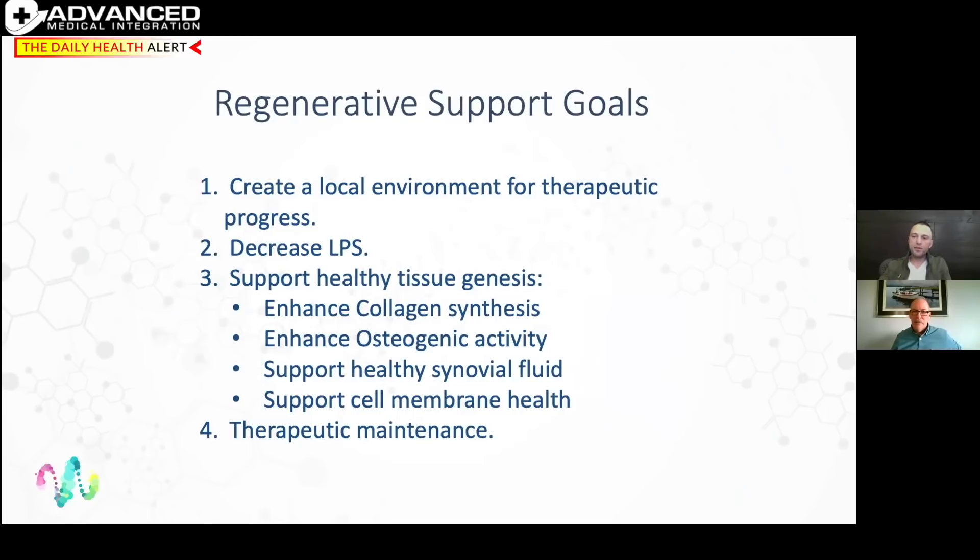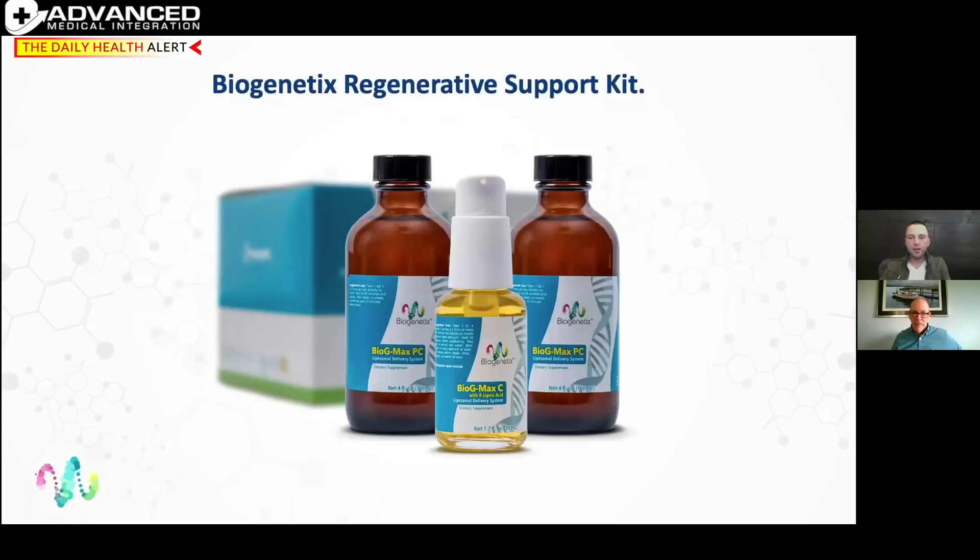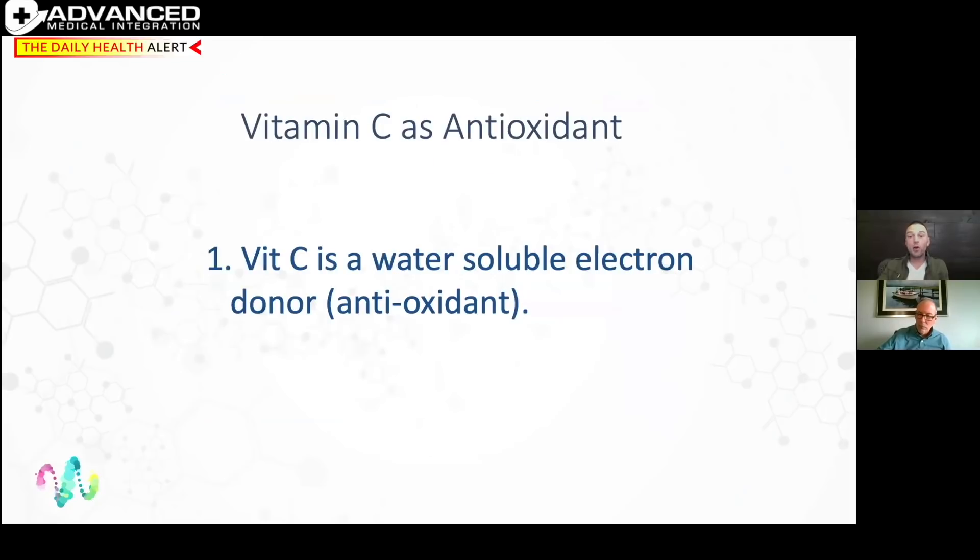We're looking at liposomal versions of vitamin C and phosphatidylcholine. Phosphatidylcholine is what makes up the liposome. Nutrition can allow these things to flourish in the body. Vitamin C is an antioxidant — a buzzword in health care — but what it actually does is function as an electron donor. It's important to understand what that means mechanistically.